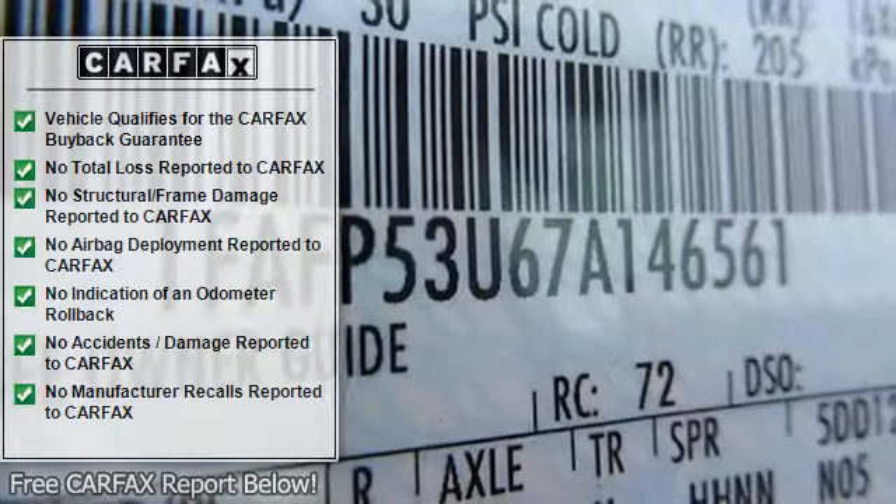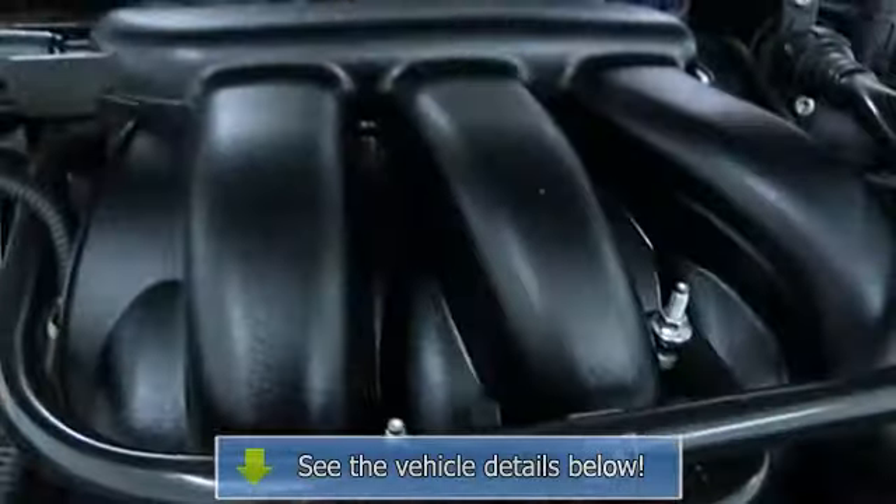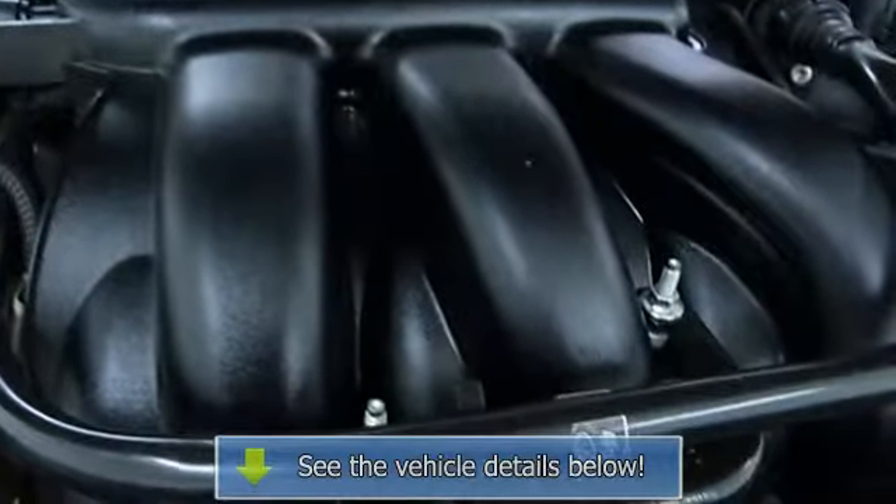Driver vanity mirror, passenger vanity mirror, front reading lamps, passenger airbag sensor, child safety locks, emergency trunk release.